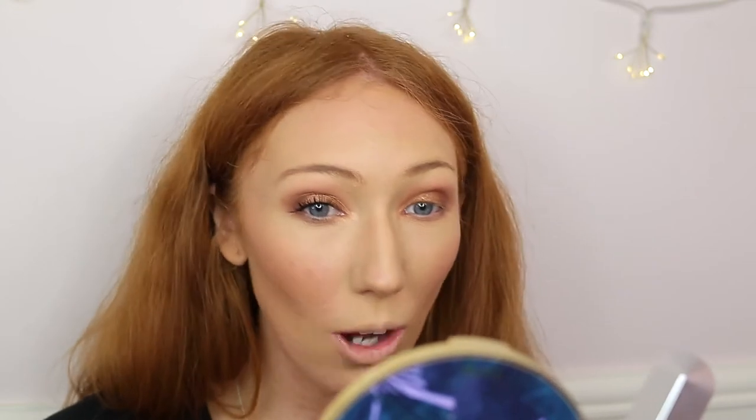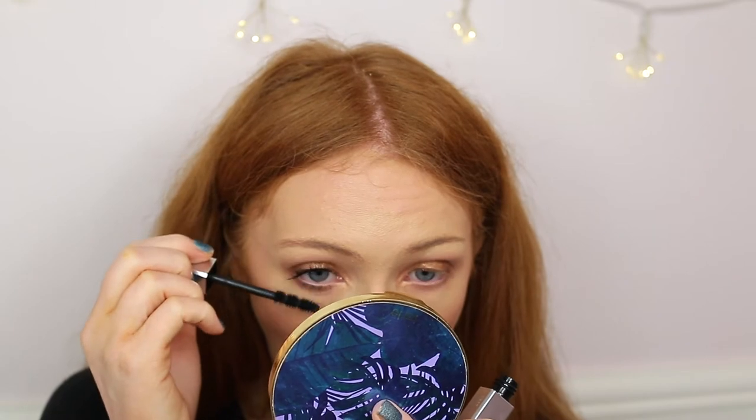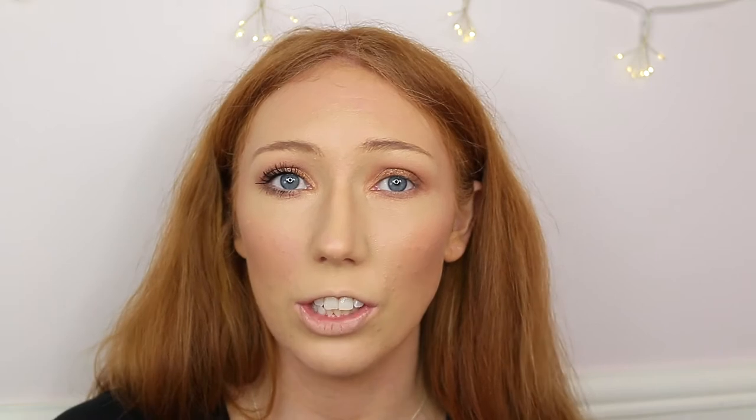Even doing the lower lashes was pretty easy despite the big wand, and my lashes look nice and long. The wand isn't too big or too small. I like the formula — not too thick, not too wet. For $15 this actually performs better than almost all other drugstore mascaras I've tried. I'm really impressed and I will continue to use this.